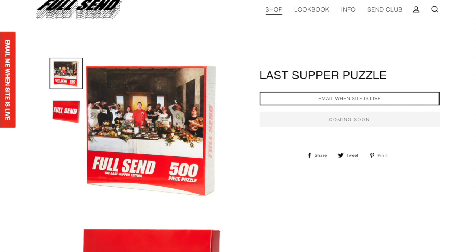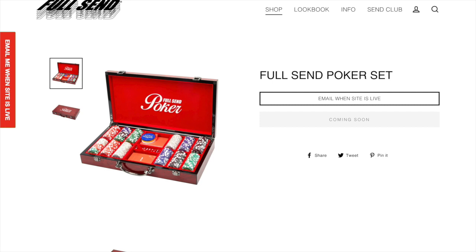Next up we have the last supper puzzle. I think this is pretty cool. I'm not trying to put together a 500-piece puzzle but if you are, I think this is a pretty cool item and the logo on it is pretty damn cool. Next up we have the Full Send poker set. I'm a big fan of poker and I think this is actually a pretty classy way to have a poker set. It looks good and doesn't look like super heavy Full Send branding — it looks really cool and it's something you can bring anywhere when you're trying to play some poker.